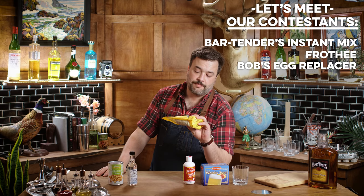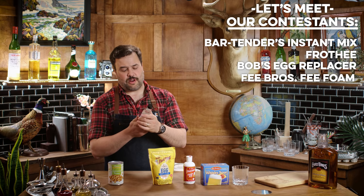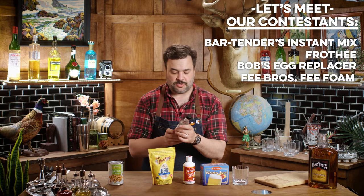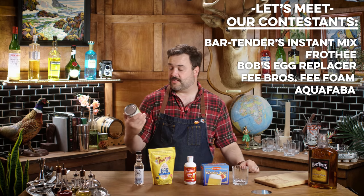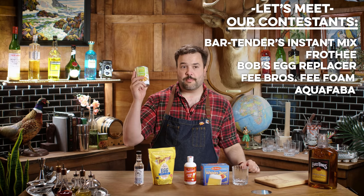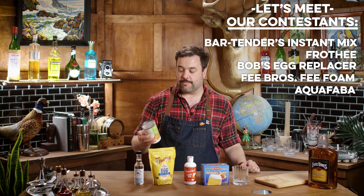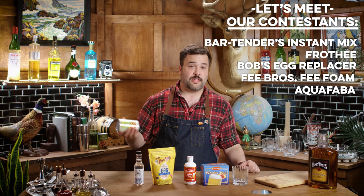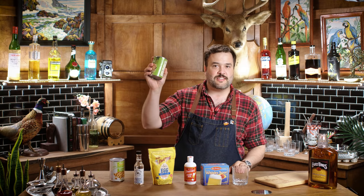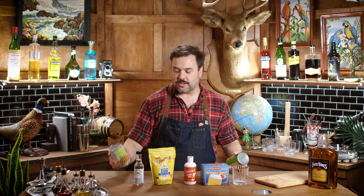This is Bob's Red Mill Gluten-Free Vegan Egg Replacer. This is Fee Brothers Fee Foam. And then the master of them all — everybody says the best one is aquafaba, which is the water that your beans are in. Most people like garbanzo bean aquafaba. You should make sure it's a no-salt-added version — you don't want to add salt to a whiskey sour.